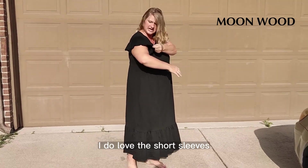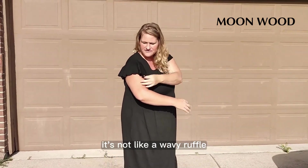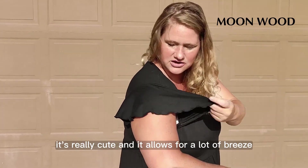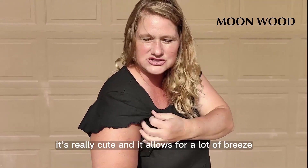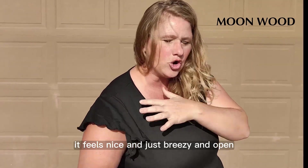I do love the short sleeves. I love how they're cute and they've got this little ruffle on them. It's not like a wavy ruffle — it's almost like a little ruched ruffle. It's really cute and it allows for a lot of breeze. So even though I have a sleeve, it feels nice and just breezy and open.